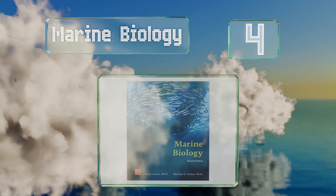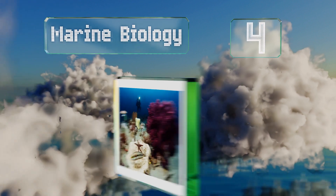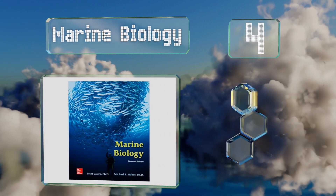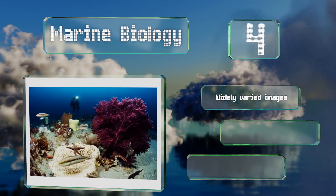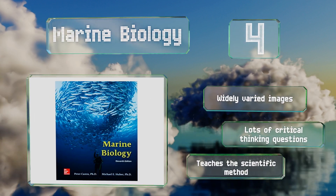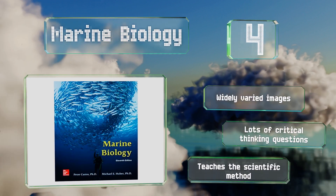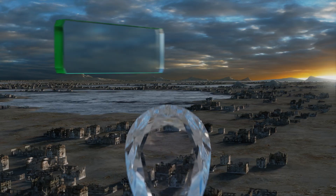At number four, anyone pursuing a career working with sea life should pick up Marine Biology, which covers the fundamentals using a global approach that pulls examples from numerous regions and ecosystems. It integrates basic science too, so you get a well-rounded perspective. It includes widely varied images and lots of critical thinking questions, and teaches the scientific method.